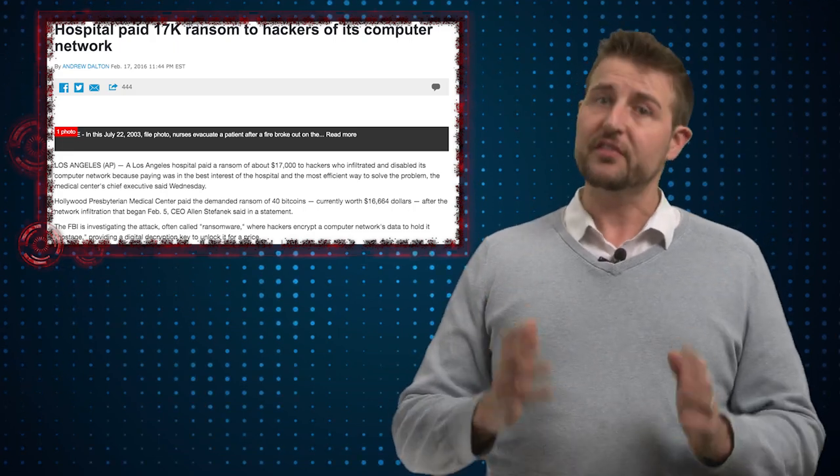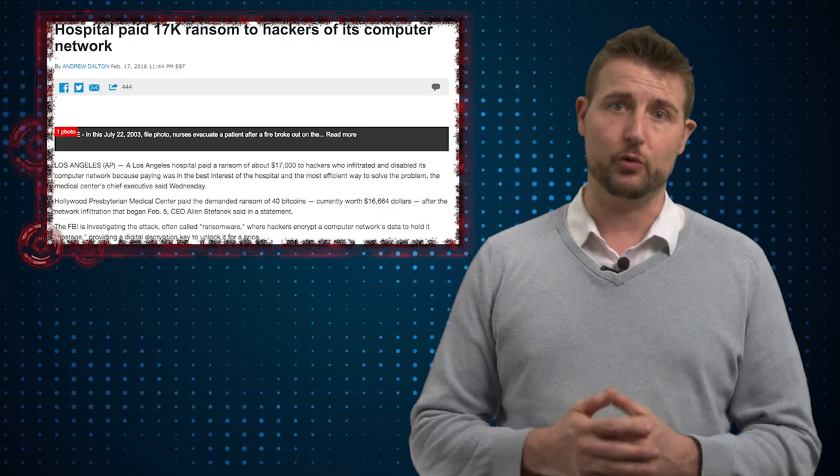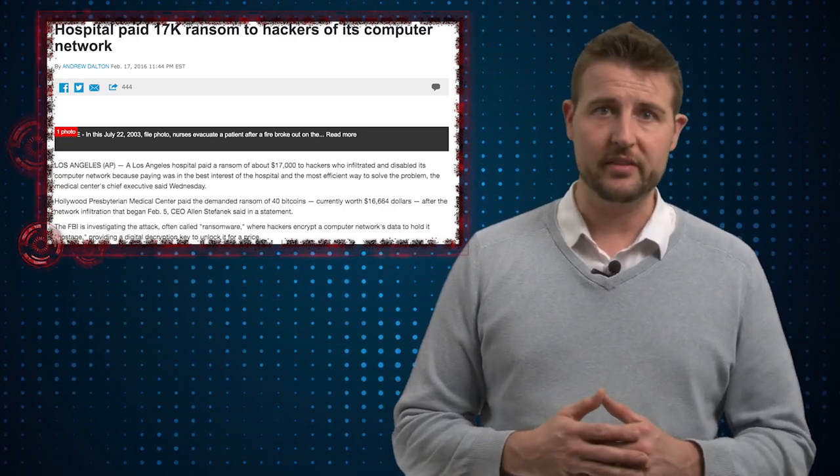The latest news is the hospital has finally succumbed to this ransomware, and they've paid the extortion of $17,000 to get this ransomware off their systems.